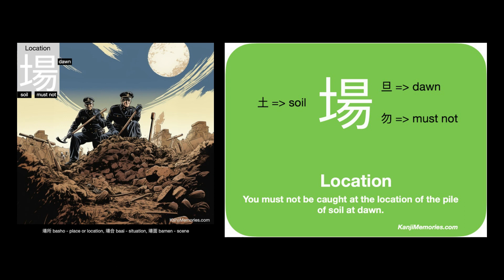We often suggest remembering how to draw the must not shape by seeing it as an adult with long arms bending over to tell a child they must not do something.